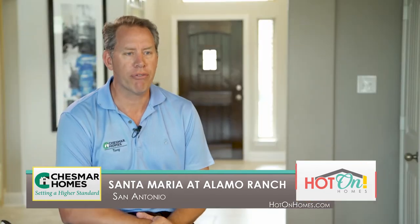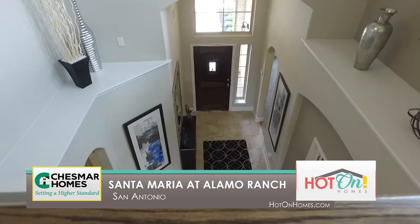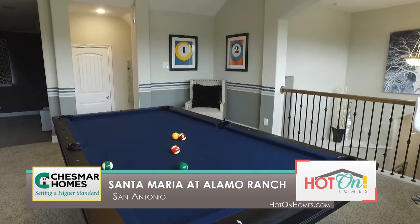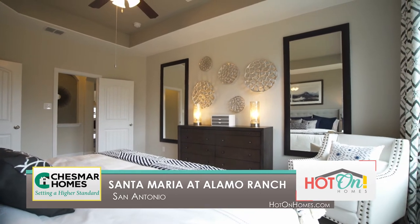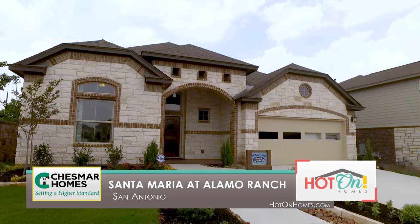Unless you have the right floor plan, none of it really matters — and that's what you have here. The open floor plans to entertain, to have those family events. And yet at the end of the night, you've got rooms in this corner and this corner and this corner, and everybody gets to retreat to their own privacy of the home. And that to me is really what makes Chesmar very, very special in this market.